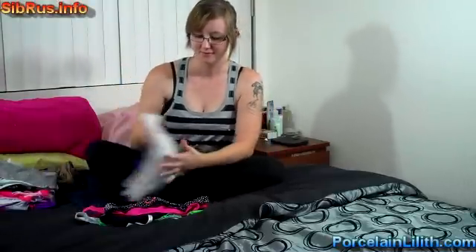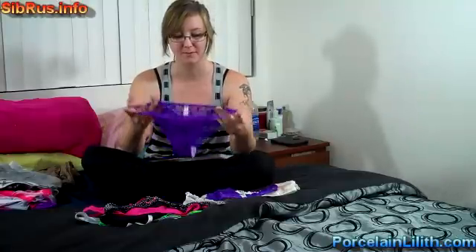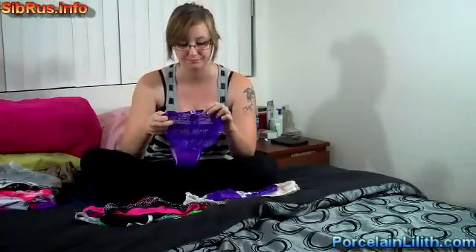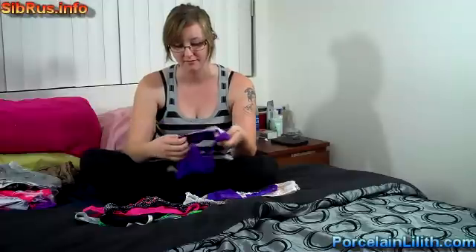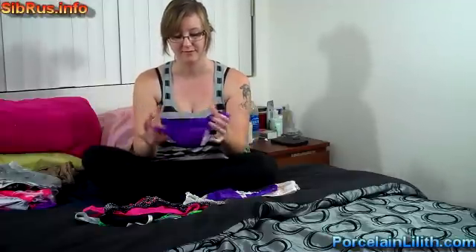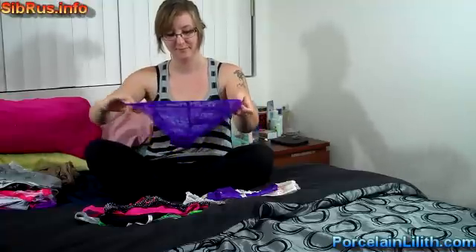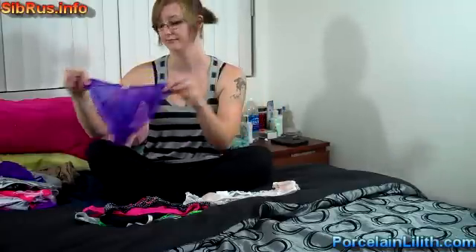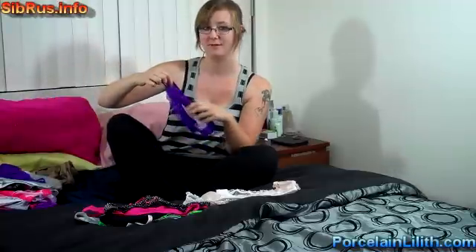Now the lacy ones. Number twenty-seven, purple with lace from the Pink line. It's got a lace back, they're low rise, cotton with a pocket. Very cute. Same one again, so that's twenty-seven and twenty-eight, purple.